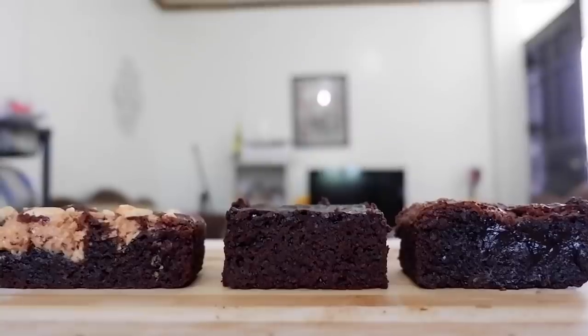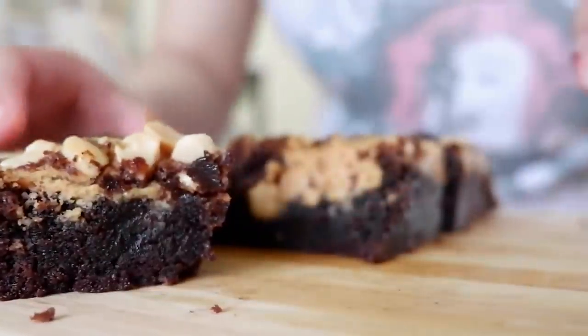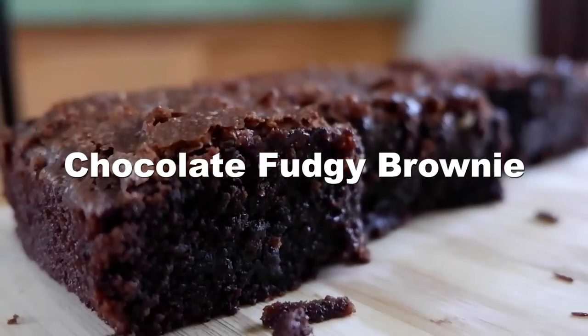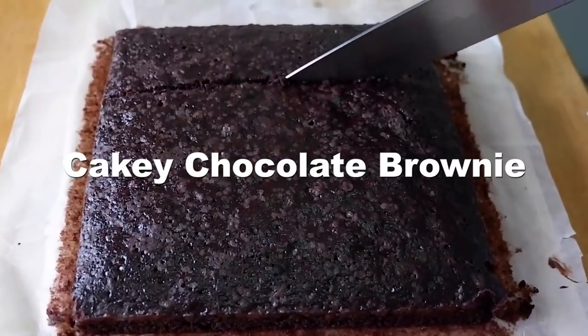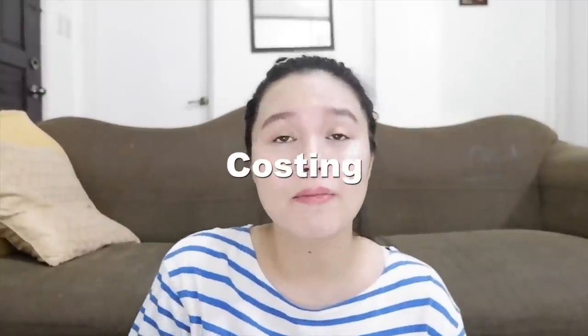Today we are going to make not just one, not just two, but three types of brownies. We're going to make two options: one is to cook it in the oven and the other one is to make an improvised oven. Number one is chocolate fudgy brownie, number two is chocolate peanut butter fudgy brownie, and number three, cakey chocolate brownie. I'll be giving you the recipe, the procedure, and also the costing for those who are planning to make this a business, and just a little bit of life tips later on.